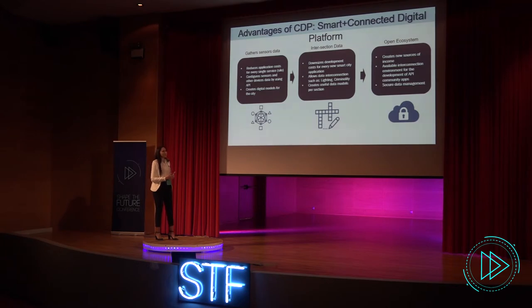The advantages of using a digital platform in our case are that it reduces application costs for every single device, downsizes development cost for each new smart city application, creates useful data per section, creates new sources of income, and secures data management.